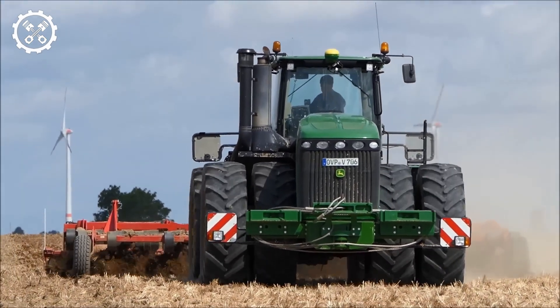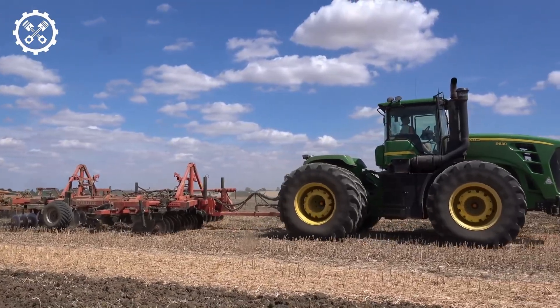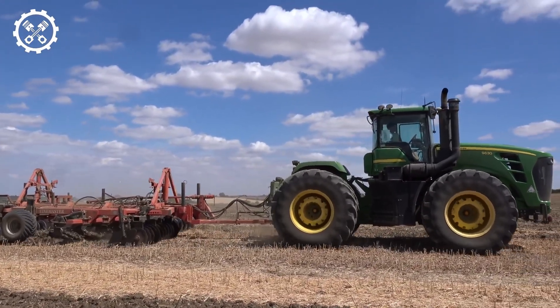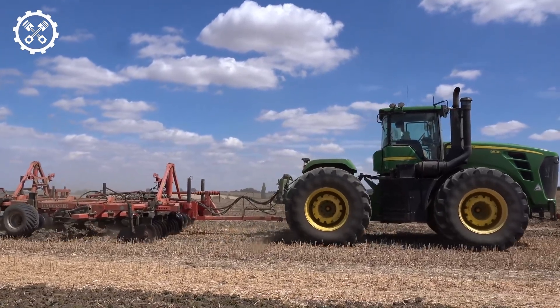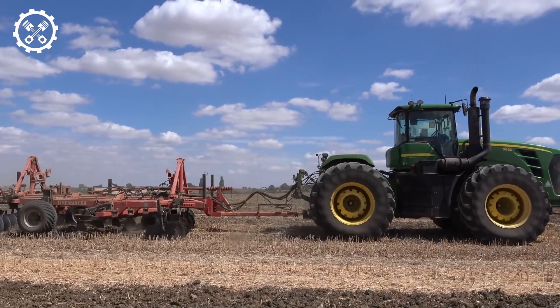So why is the cultipacker so essential for modern farming? Firstly, it results in a more even and consistent seed depth, which promotes uniform germination and stronger, healthier crops. The John Deere 9630 is an exemplification of power and performance.